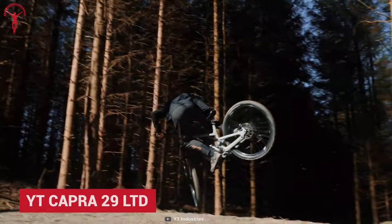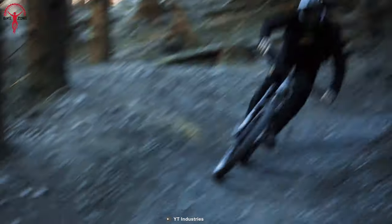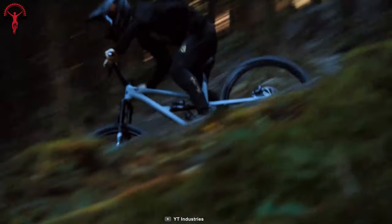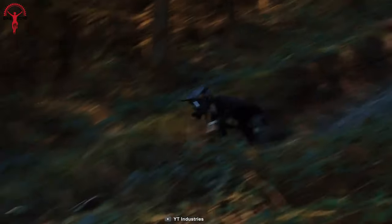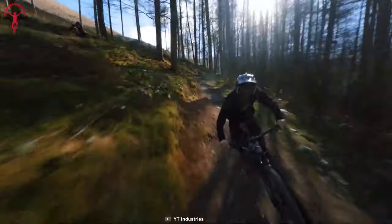Every aspect of the YT Capra 29 LTD ensures uncompromised performance. This enduro bike has been integrated with a flip chip at the lower shock mount to adjust its geometry according to the terrain and riding style. The virtual fork link suspension technology allows flexibility and improved pedal efficiency when the drops start to get bigger.